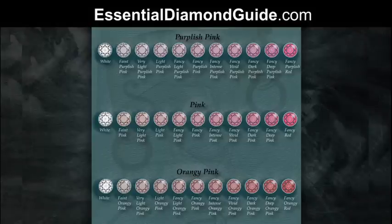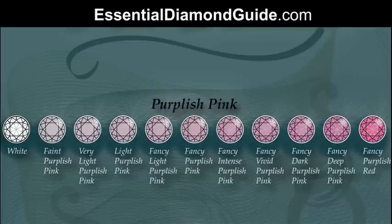We start with faint being the lightest, then very light, light, fancy light, fancy, fancy intense, fancy vivid, fancy dark, fancy deep — and with pink diamonds, red is the rarest colour of all. So anything that has red in its description is extremely rare and very, very valuable, thus commanding quite high prices.